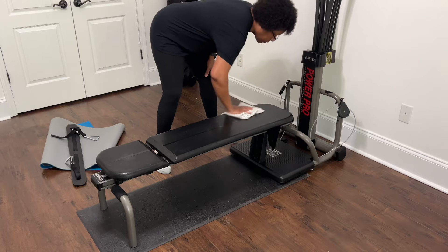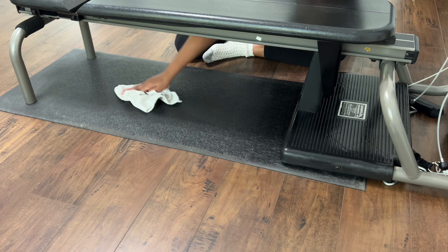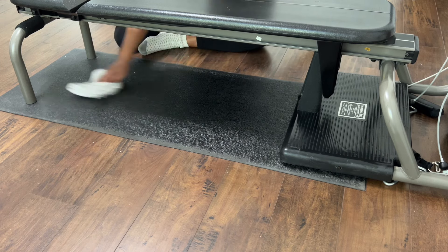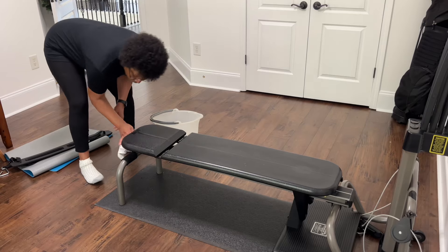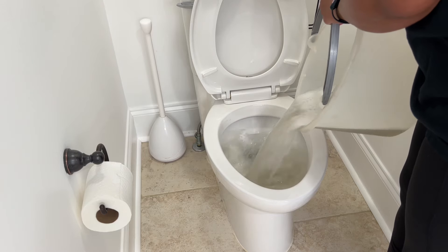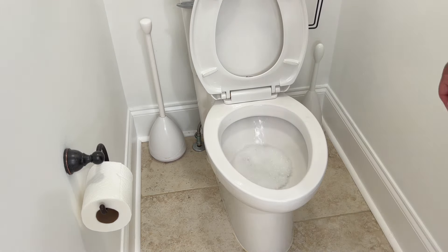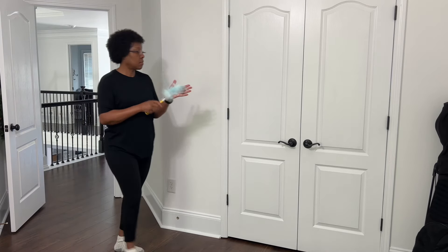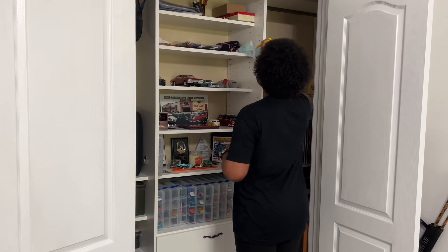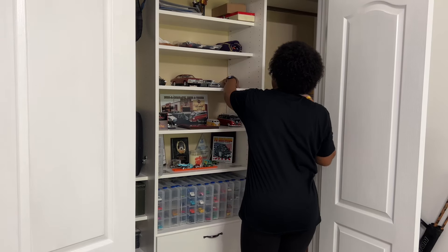I want to spend some time cleaning this Bowflex. I quickly wiped it down a month ago, but I didn't pay special attention to the bottom bars or the floor mat. Once done, we'll dispose of the dirty water and then dust his closet, which I also call the hobby or memorabilia closet because of what it contains. As you can see, that water was much dirtier this time compared to the first batch from cleaning the windows in the guest room, and I think it's because we also wiped down the Bowflex, which was really dirty and dusty.